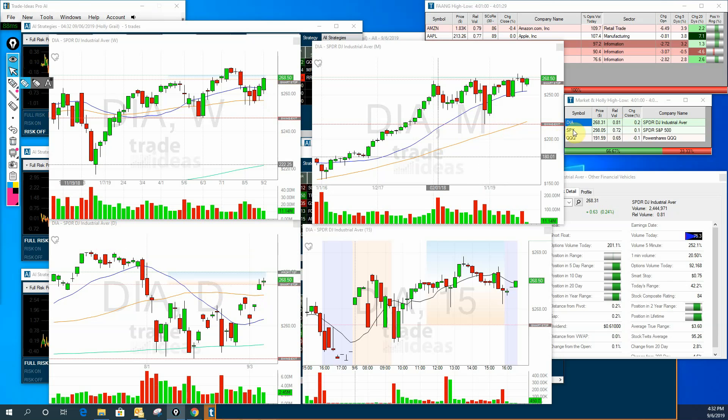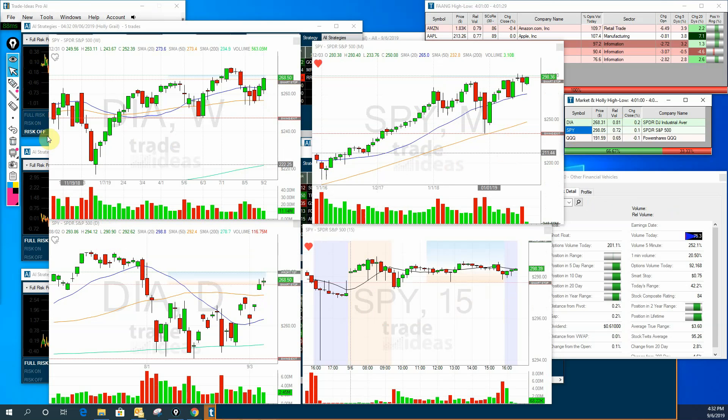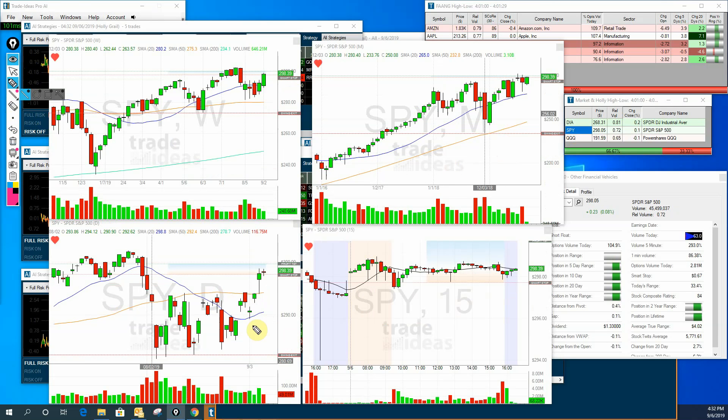Moving on to the Spiders, we have much the same story. A very volatile week — the gap down, two weeks up in a row, a nice green candle, close near the highs. Looking very, very good on the Spiders.